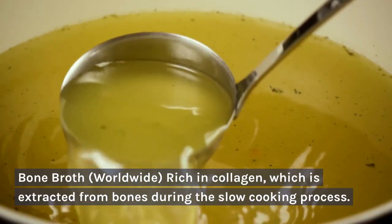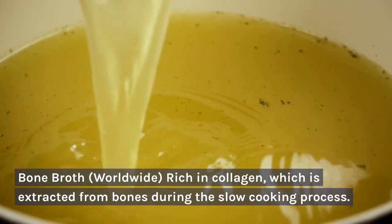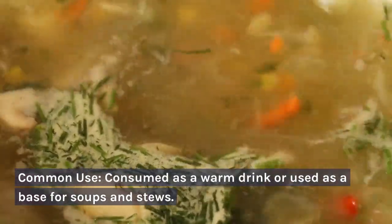Bone broth — worldwide. Rich in collagen, which is extracted from bones during the slow cooking process. Common use: consumed as a warm drink or used as a base for soups and stews.